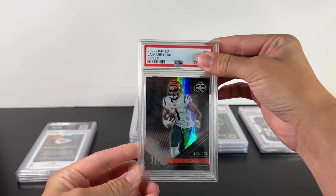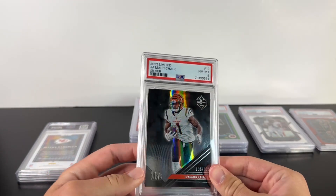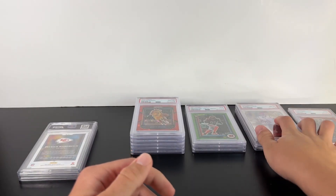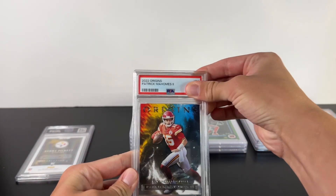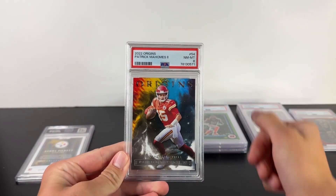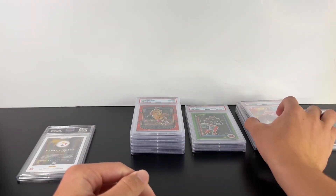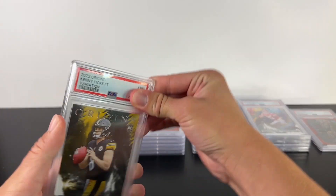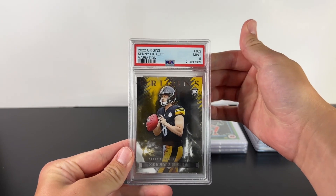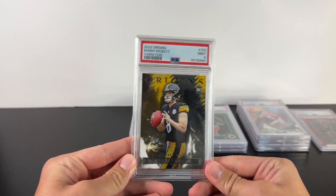This next one — it's not a ten. Eight. Yeah, these thicker cards are really hard to grade. Here's the Mahomes Origins — an eight. So the Origins, the best we've got is an eight on both of them. And this is the last one — Kenny Pickett variation — a nine. Not terrible, but still.